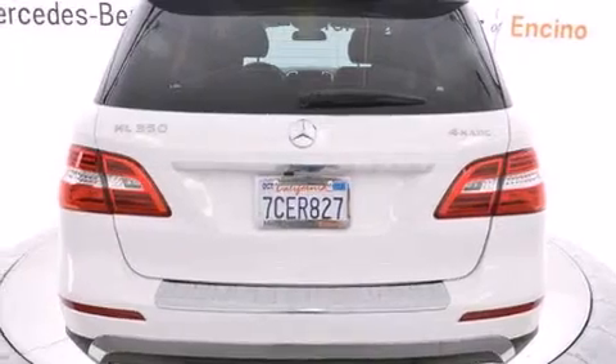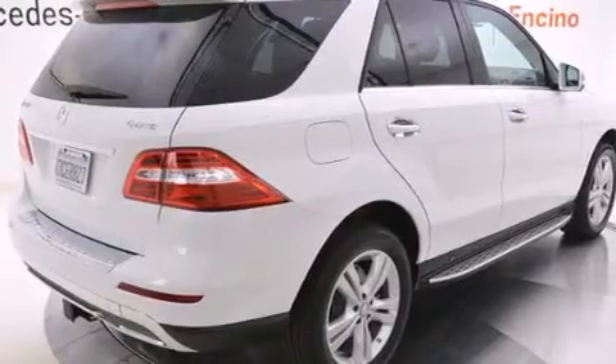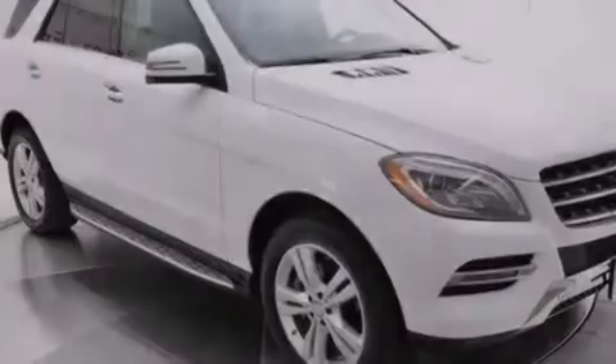Its top features and packages include the Premium One package, a navigation system, a sunroof, heated seats, a Harman Kardon audio system, and a double wishbone independent front suspension.